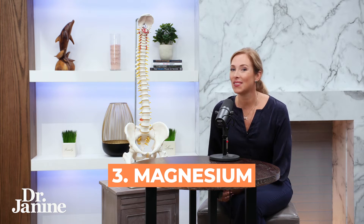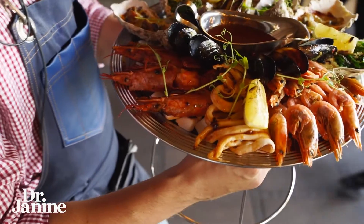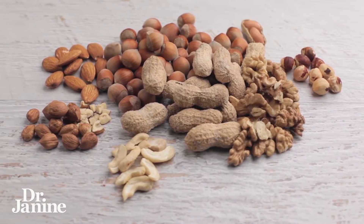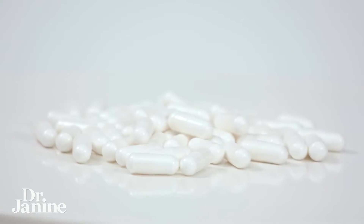Tip number three is to include more magnesium — whether that's dietary magnesium, which in my opinion is very difficult to get enough of from dietary sources alone. Certainly seafood is one of those sources, as are nuts and seeds. But unfortunately, because our soils have become so depleted, it's very difficult to get enough magnesium from food sources. You may need to go to a supplement, and searching up the right type is really important. I prefer a magnesium bisglycinate, and we'll put some links below this video so you can learn more about that.